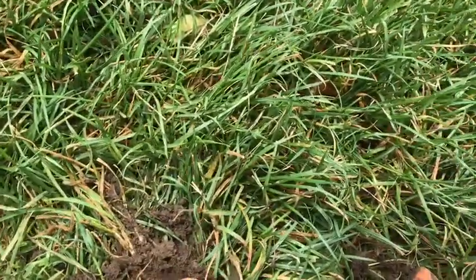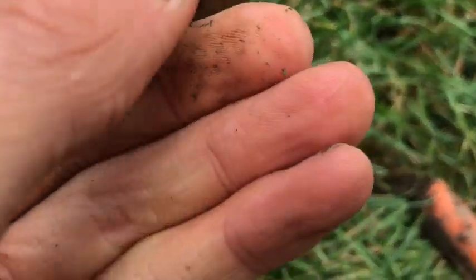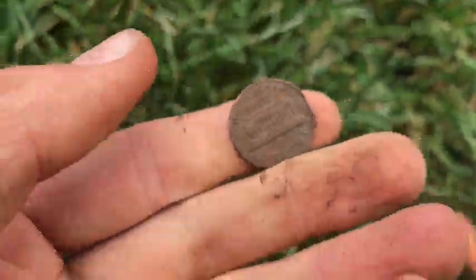About an inch down, looks like we have a copper penny. Pretty cool. 1972 — doesn't even look like it's been underground for that long. Very cool.